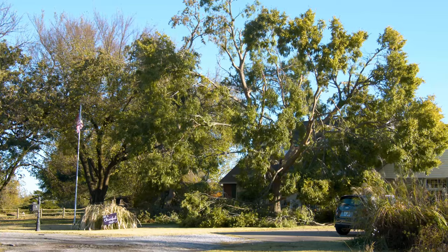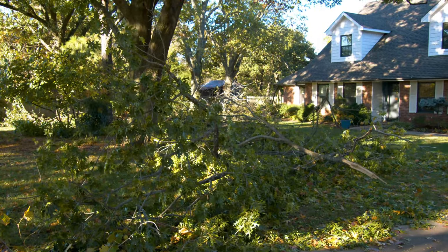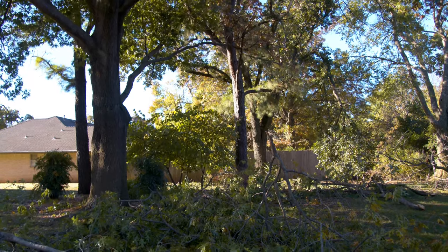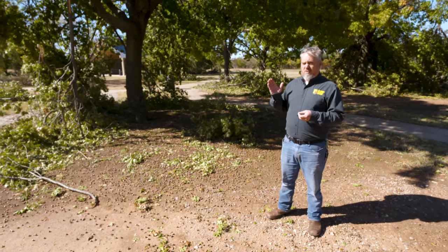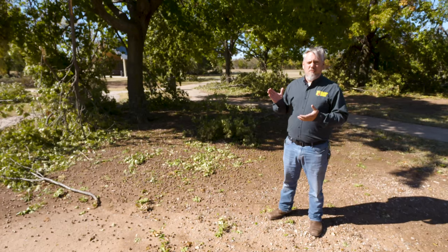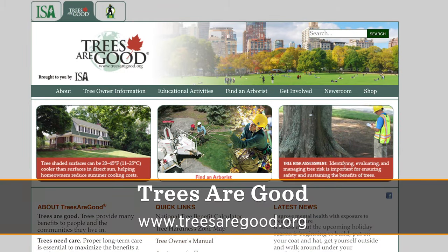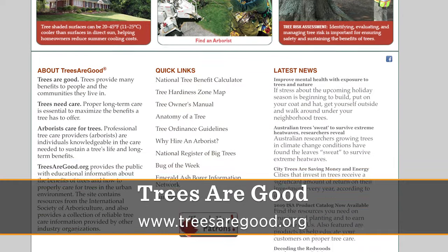Inevitably in a situation like this, we're going to have an army of people with chainsaws knocking on doors. We want you to be cautious. While they may be good to help clean up your yard and pick up deadfall, we really stress the importance of having an ISA certified arborist look at your trees and check them for structural integrity — to see if they may survive or may have to be removed. They're specially trained in looking at tree damage. We have a link on our website, treesaregood.org, to find a certified arborist in your area.